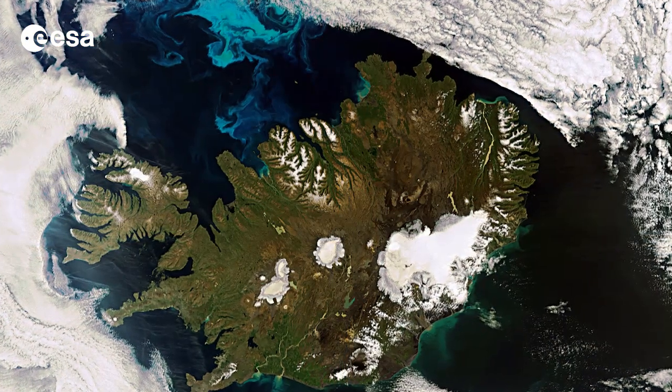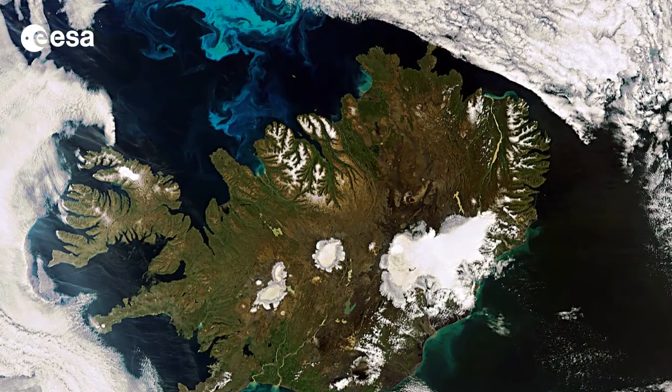Hi, I'm Kelsea Brennan-Wessels and welcome back to Earth from Space on the European Space Agency Web TV. This Envisat image shows us a rare, cloud-free view of Iceland.